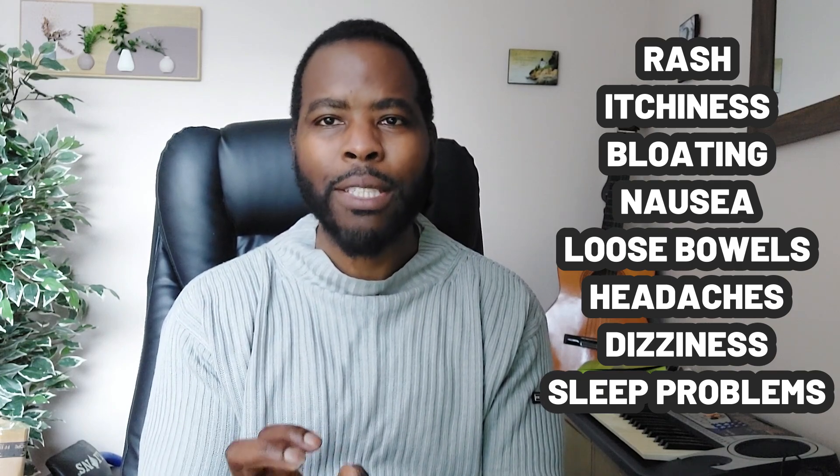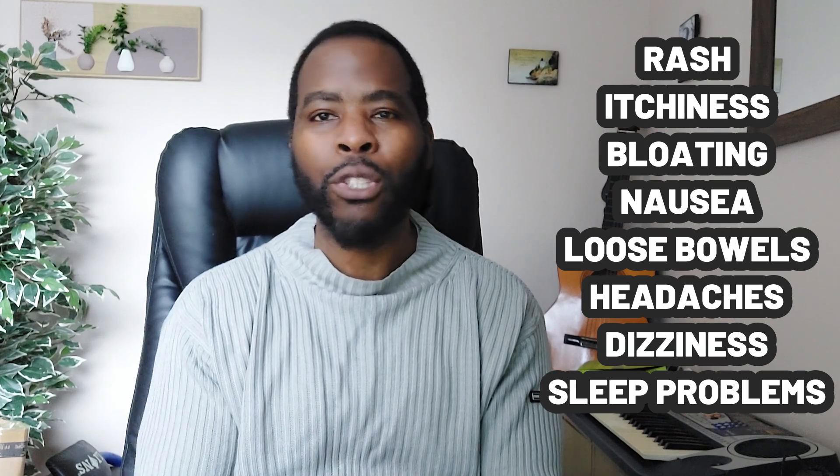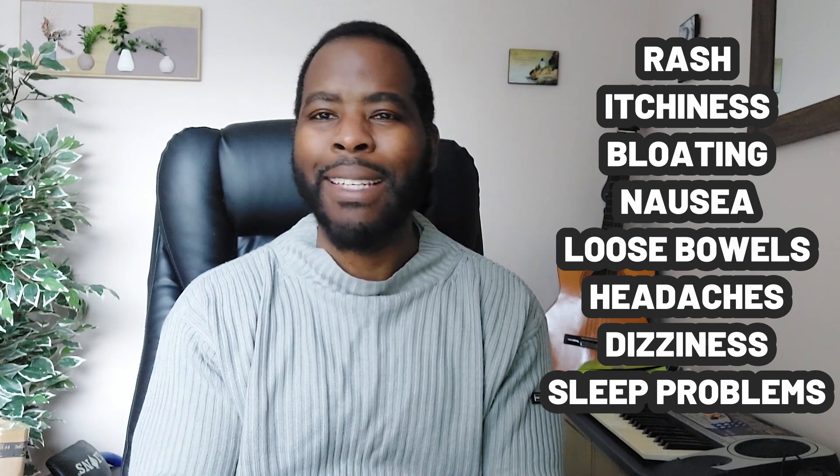The question with side effects is whether it is the NMN itself or the other ingredients used alongside it, as it is always difficult to tell, especially since these supplements are not regulated in the same manner as prescription drugs. Also, everyone's biological makeup is different — give two people the same drug, one may have side effects and the other may not.